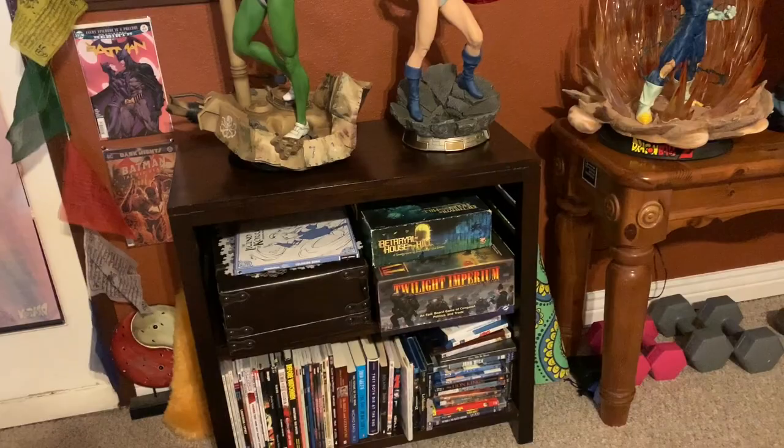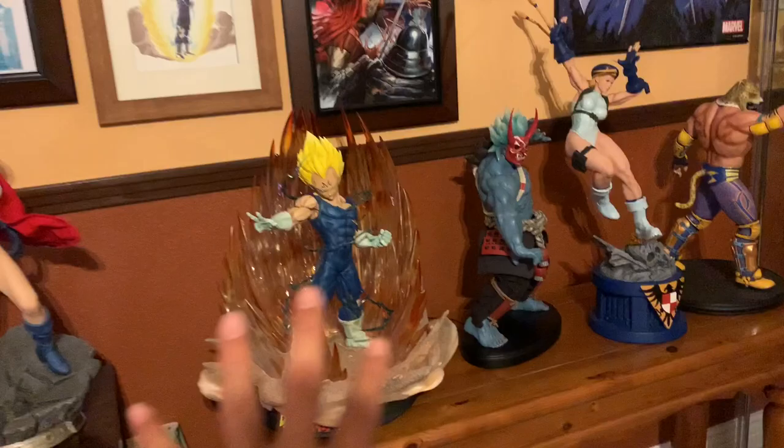These are just some of my books, games, and comics - things I do in spare time.